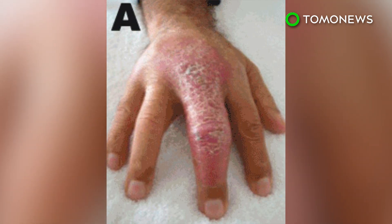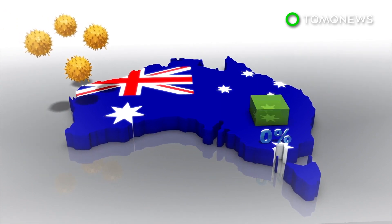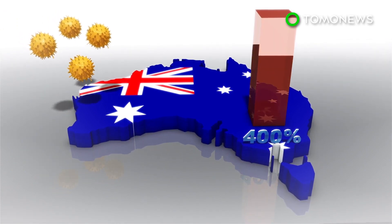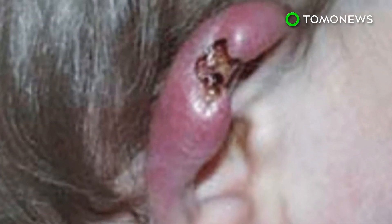Doctors are scrambling to figure out how cases of a nasty skin-eating disease are on the rise down under. The BBC reports Australian cases of Buruli Ulcer have increased 400% since 2014, and worryingly, medical experts do not know how to explain or stop its spread.